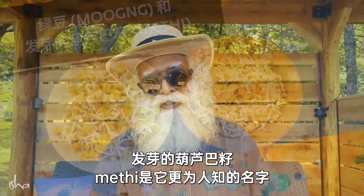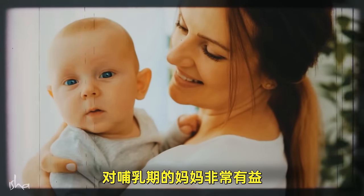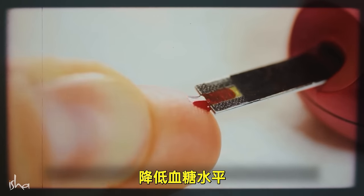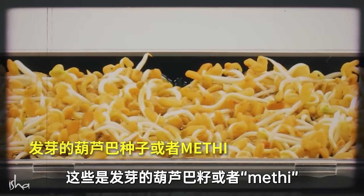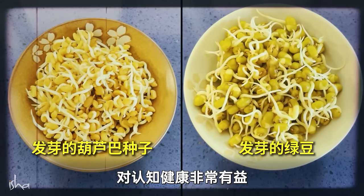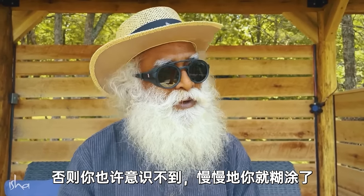Sprouted fenugreek, or methi, is a fantastic blood cleanser, a good source of protein, vitamins, and minerals, very good for lactating mothers, great for hair and nail growth, reduces blood pressure, brings down blood sugar levels, and lowers inflammation. Sprouted fenugreek along with sprouted green gram, or moong, is very, very good for cognitive health. Those who are over fifty years of age must consume this on a daily basis — otherwise, slowly, you may lose it.